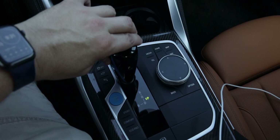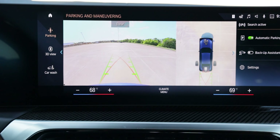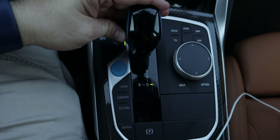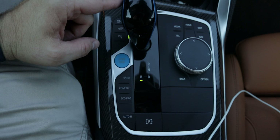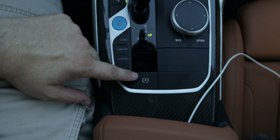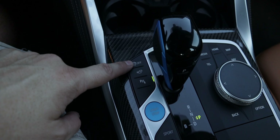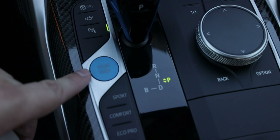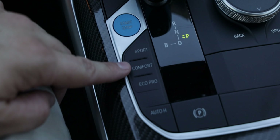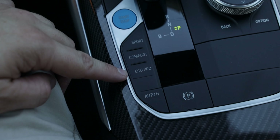We have the push button start in blue, which looks really nice, and the electronic gear shifter in blue and gloss black. Push it up for reverse, which gives you a full 360 camera as well as a rear view camera with sensors. Push it all the way back for drive, over for regenerative braking, and push in for park. We've got an electronic parking brake, a traction control button, and a quick button for cameras and parking sensors.